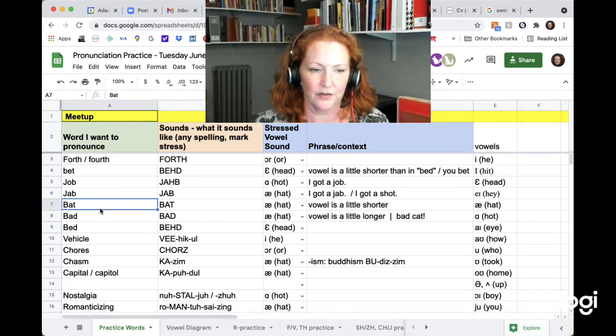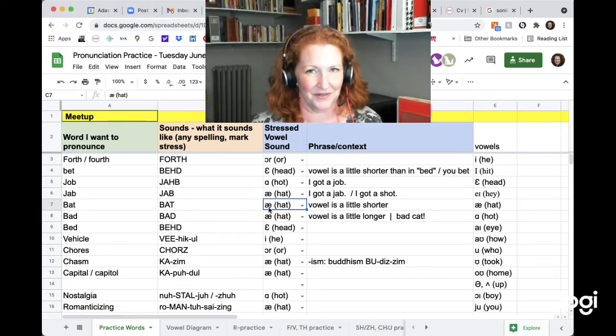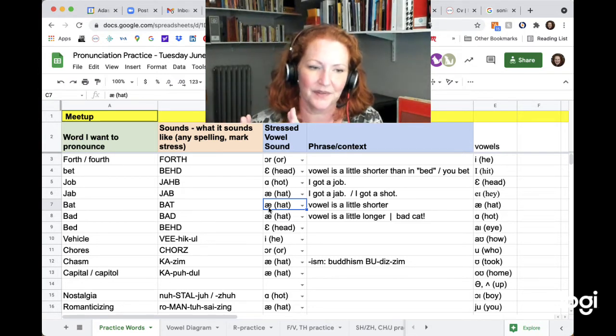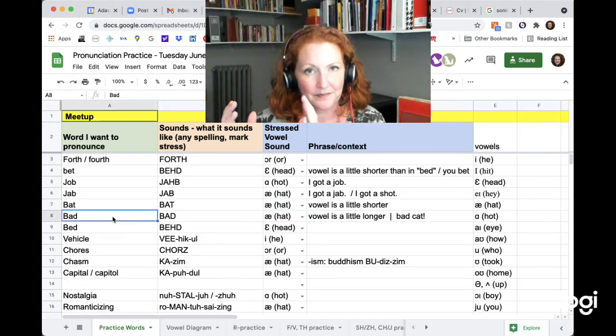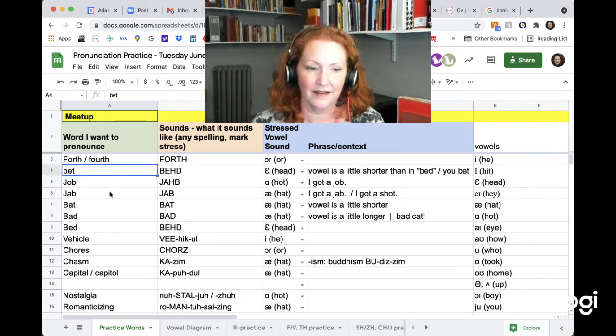Seven is bat — it could be a baseball bat or the animal bat. The vowel is 'ah.' I'm stretching it to demonstrate the vowel, but the vowel is actually shorter because it ends with a T. Bat. The same exact vowel ending with a D makes it a little longer. Bad. Bad day. So all of them: bet, bat, bad, bed.